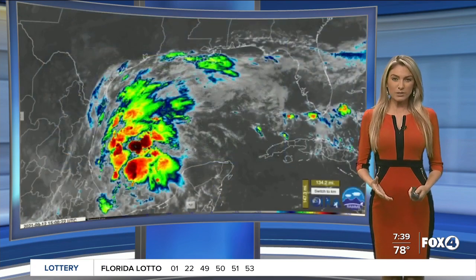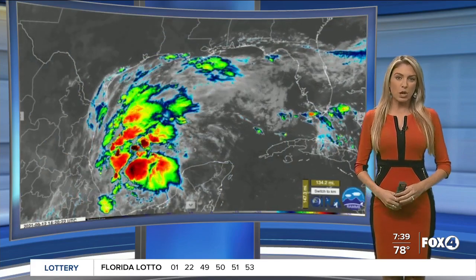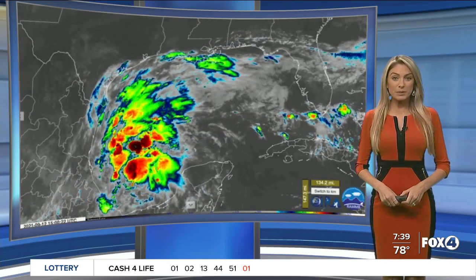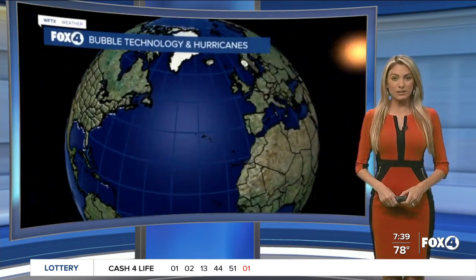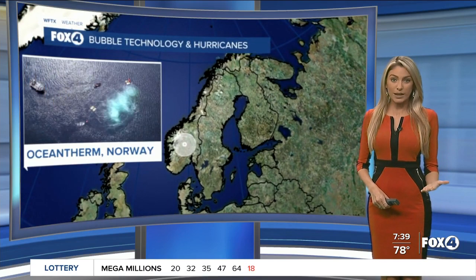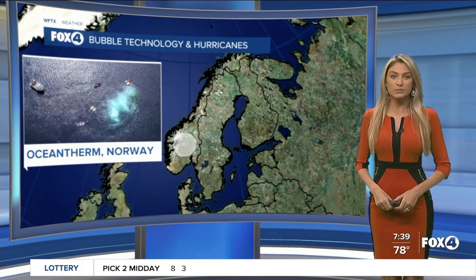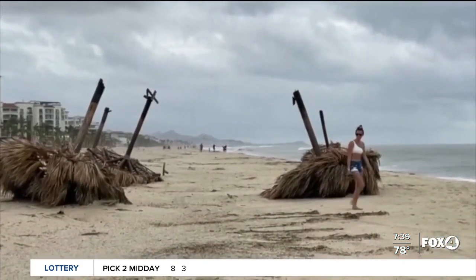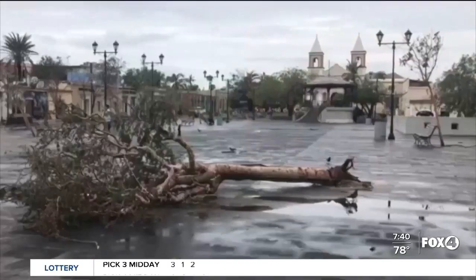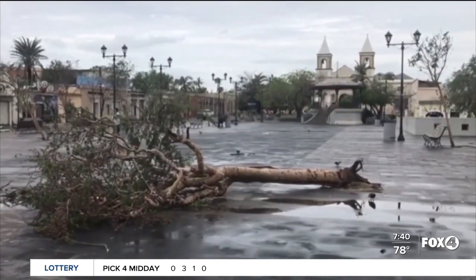In the tropics, imagine if we could stop storms from ever developing into hurricanes. That may sound like wishful thinking, but one team believes they may have the answer. We're taking you all the way to Norway, where Ocean Therm is working to combat hurricanes. It's a mission that pushed Olav Hollingsater toward a solution — he's been thinking about this since 2005, when Hurricane Katrina came into Louisiana.